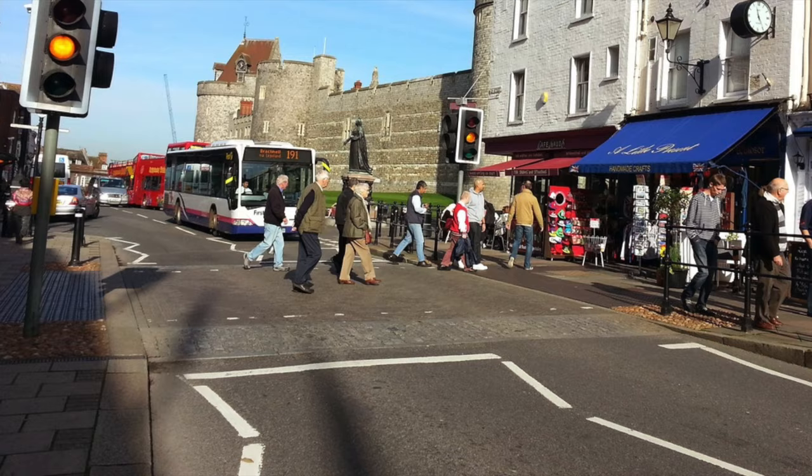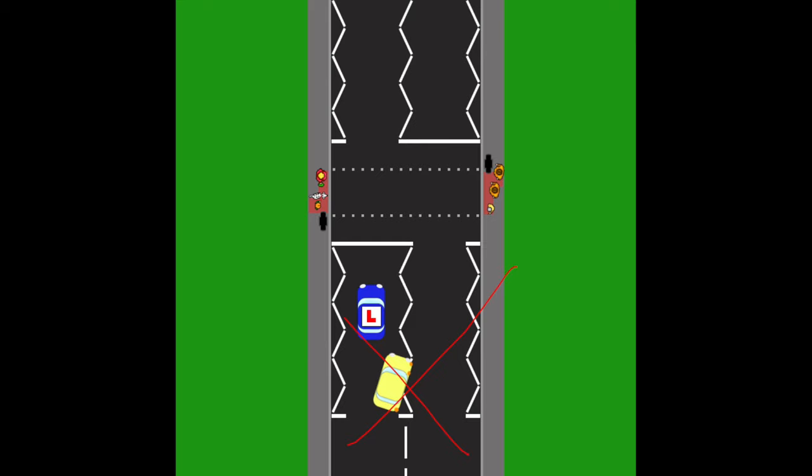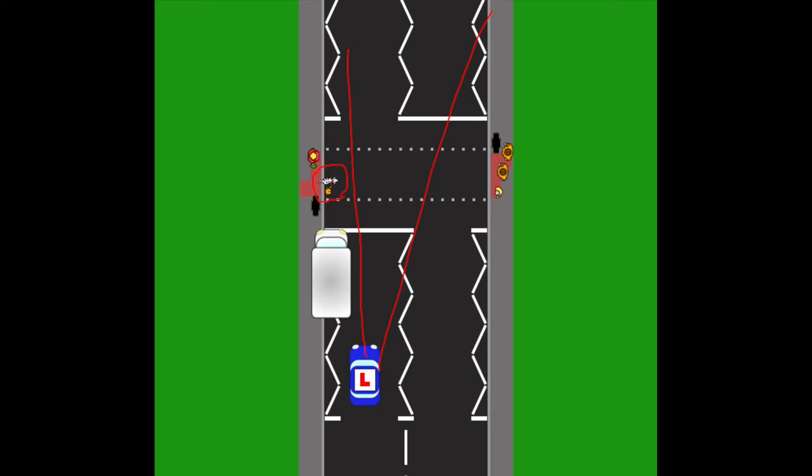On approach to most pedestrian crossings, you will have zigzag lines. These zigzag lines mean you must not park and you must not overtake the leading motor vehicle. The reason for this is that if someone parks within the zigzag lines, it restricts the view of the crossing and you might not see someone crossing the road, creating a risk of hitting them.